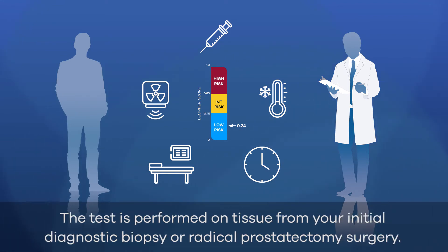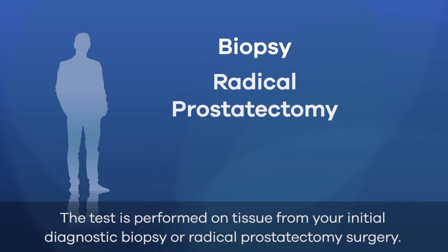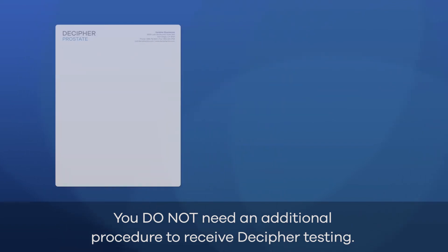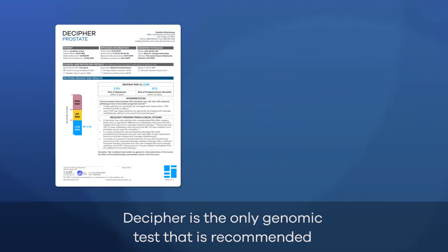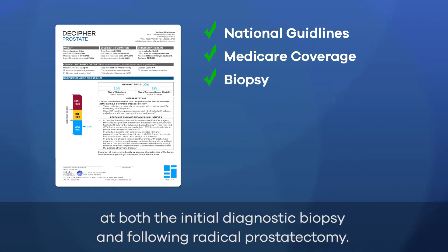The test is performed on tissue from your initial diagnostic biopsy or radical prostatectomy surgery. You do not need an additional procedure to receive Decipher testing. Decipher is the only genomic test that is recommended by national clinical practice guidelines and covered by Medicare at both the initial diagnostic biopsy and following radical prostatectomy.